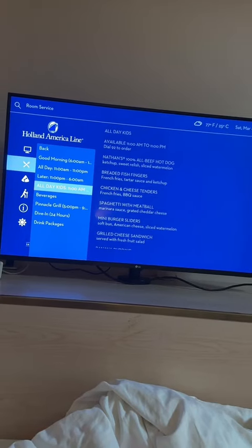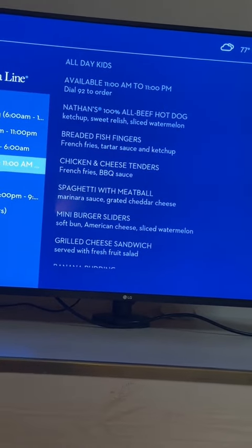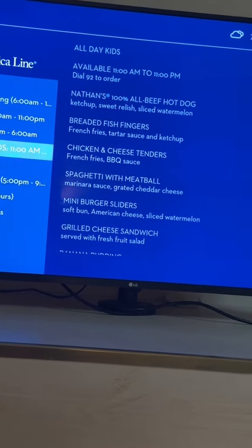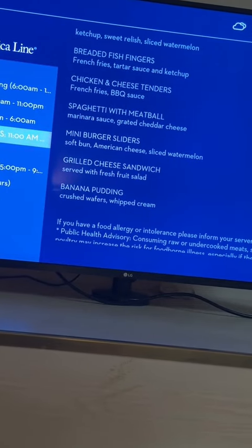Tonight we ordered off the kids menu — I wanted to show you what's available on the ship. They had breaded chicken fingers, a hot dog, chicken and cheese tenders, spaghetti with meatball, mini burgers with sliders, grilled cheese, and banana pudding.